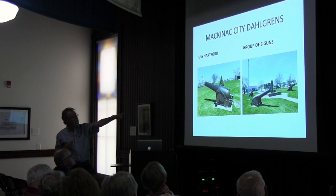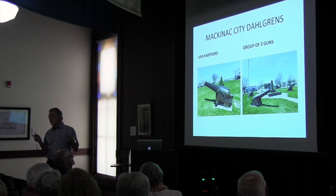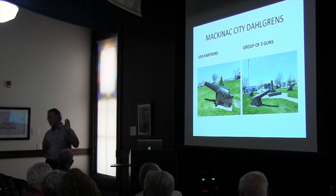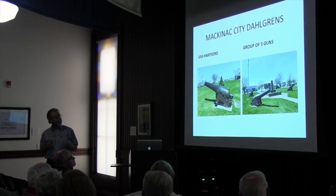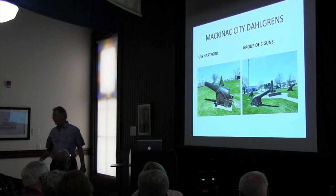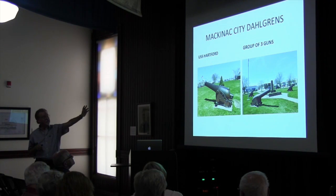This is called a Marsilly carriage, and the carriage weighs over 1,000 pounds. All the Hartford guns had it, and when they came off the Hartford, it was probably attached. Our gun was years later — the boat had been decommissioned, and I think our gun was probably laying in the Navy Yard. We got ours five years later, and we can only speculate on some of this. These carriages don't have wheels in the back, because when those things recoil, you want them to dig into the deck and not go off the other side — there's a lot of recoil.